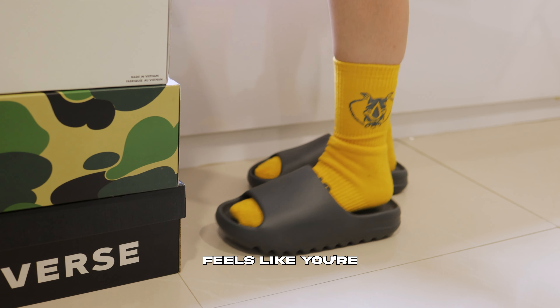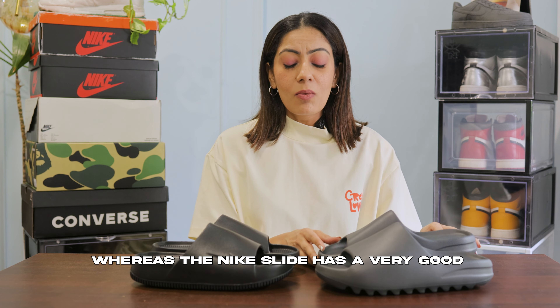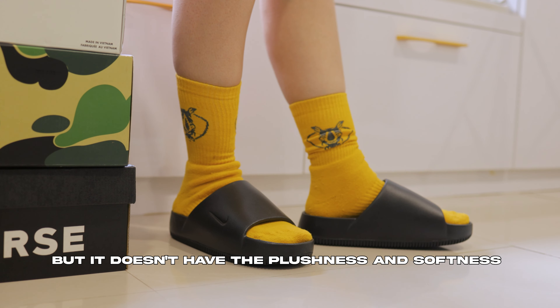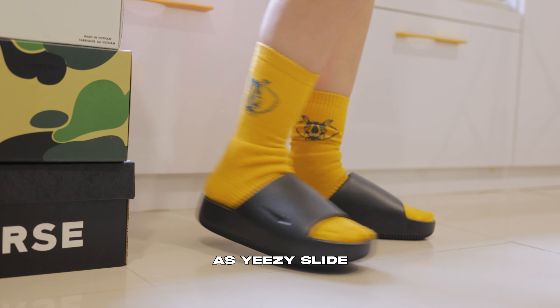Wearing a Yeezy slide feels like you're walking on a marshmallow, whereas the Nike slide has very good arch support but doesn't have that plushness and softness of the Yeezy slide.